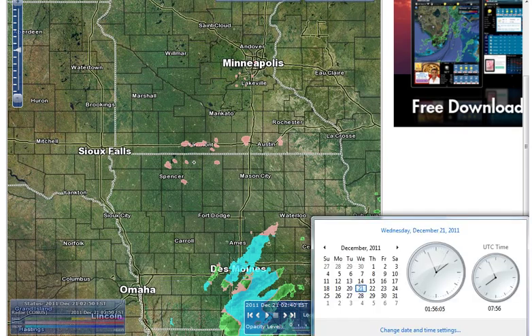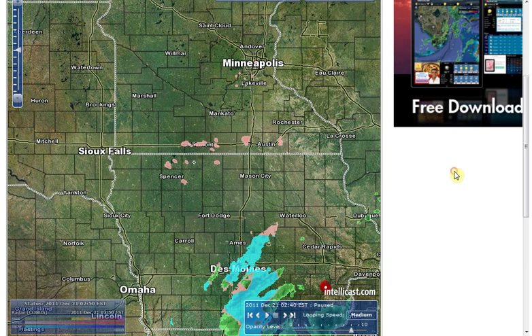Hello, it is Wednesday, December 21st, 2011 at 1:56 a.m. Central Standard Time. I was just on a telecast and noticed these little pink splotches all over.